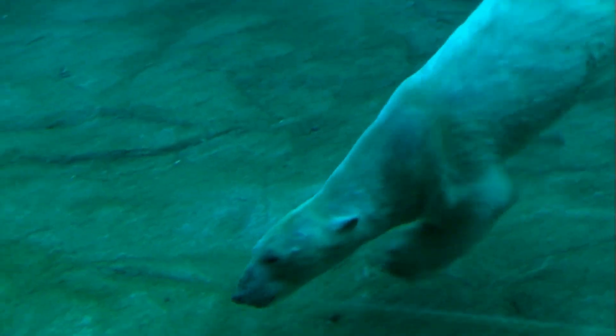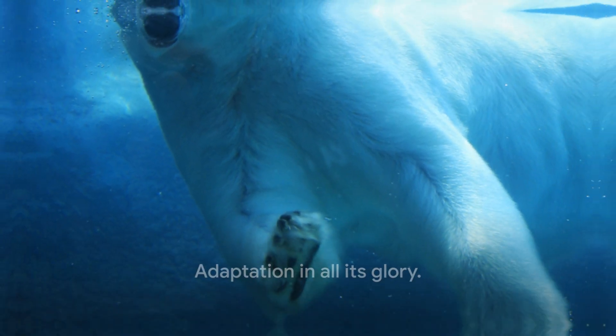Underneath this fur, a layer of fat, up to 11 centimetres thick, provides buoyancy and further insulation. Their paws, large and round, act like snowshoes, distributing weight while walking on snow and ice. This is adaptation, in all its glory.